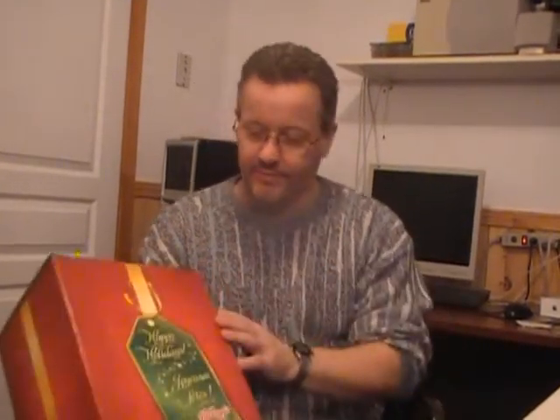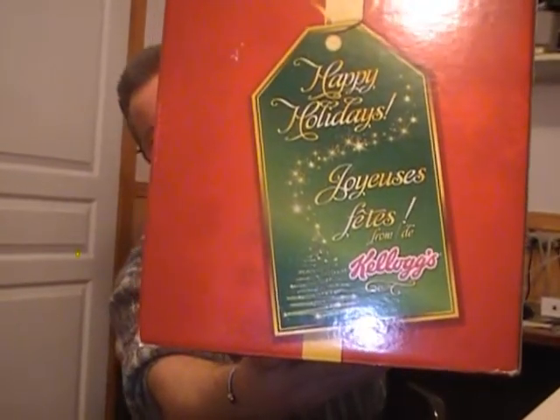Lo and behold, this came to my door this past weekend. The first thing that comes to mind is Tim Hortons — it's the same red and yellow colors. But no, it's not Tim Hortons. As you can see, it's from Kellogg's. A little while back I liked their Facebook page, and they must have liked me back because they sent me a nice little box of all sorts of goodies.